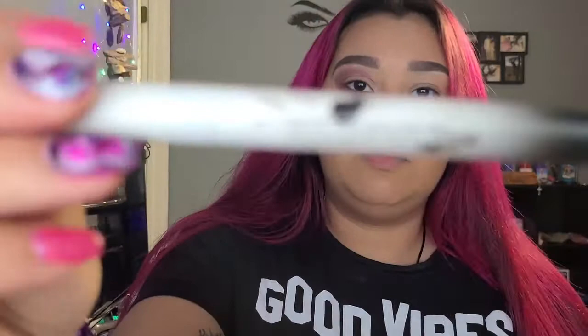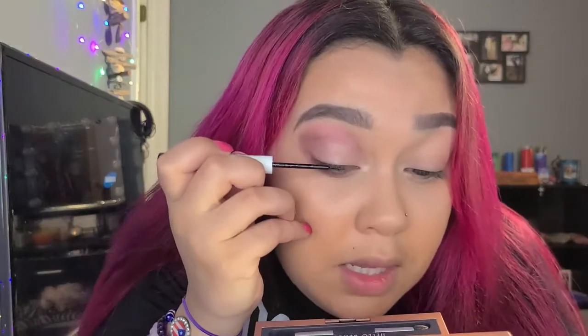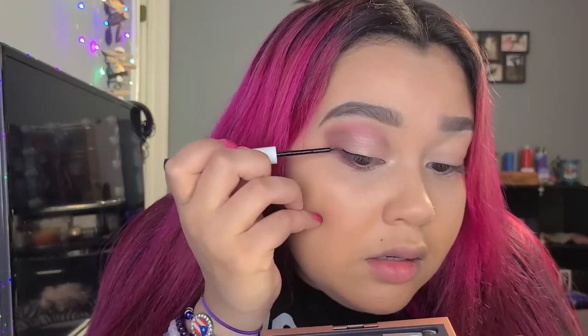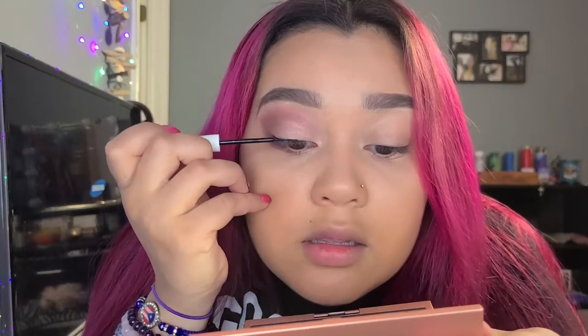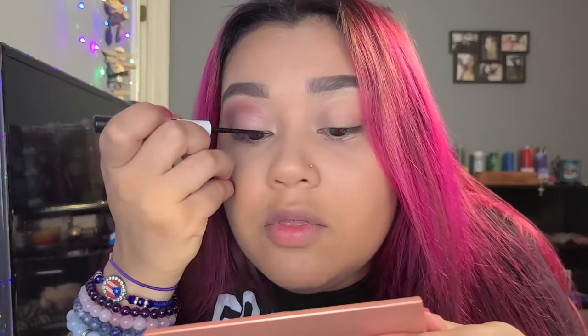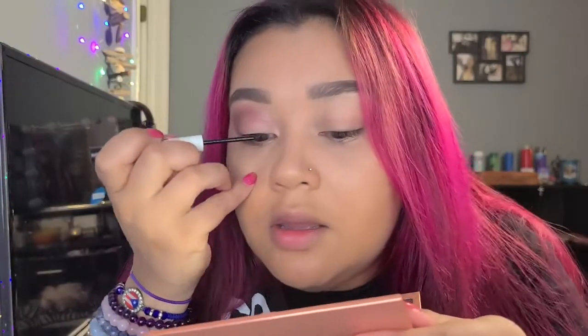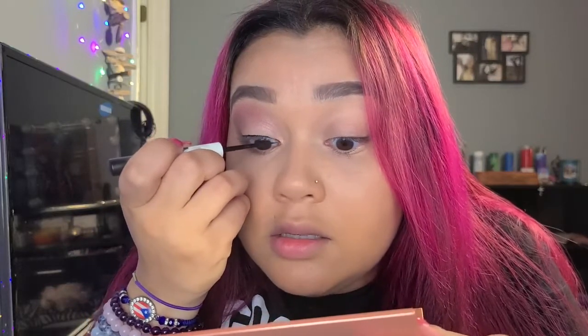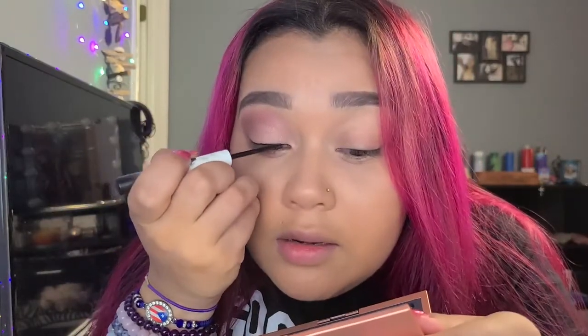Let's get this mascara going and then falsies. I have been loving this Tint Phantom liner — it's a liquid liner. Liquid liner is always very intimidating, can be a little scary. The thing I like about it is that the brush is so thin — especially this one, it's just nice and thin. You can really get into the little corners of your eyes, which is so much better — you don't have to have such a thick line of eyeliner.